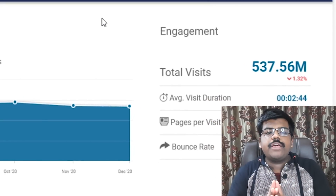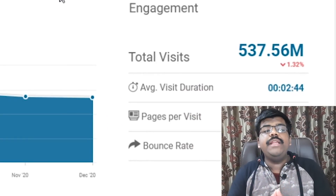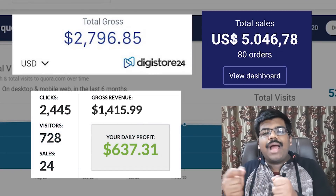In this video, I'm going to show you a traffic source of 500 million per month and how you can get free traffic and start making money even as a beginner.